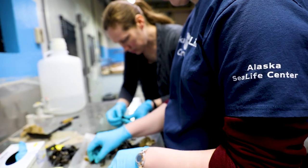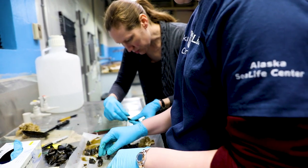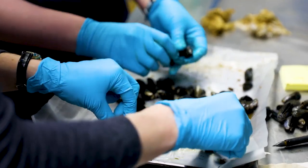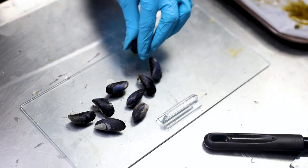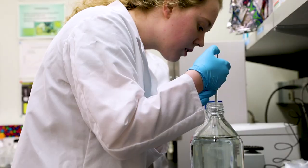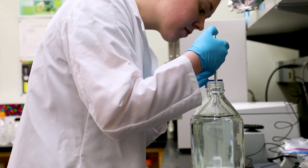We're interested in using mussels to determine how the coastal environment is changing. They're filter feeders, so they concentrate what's in the water, making them a great thing to look at to see what's going on in the environment — whether it's responding to a contaminant, to changing water temperatures, or nutrient conditions. We need good baseline data from the lab to help us understand what we see in the field.